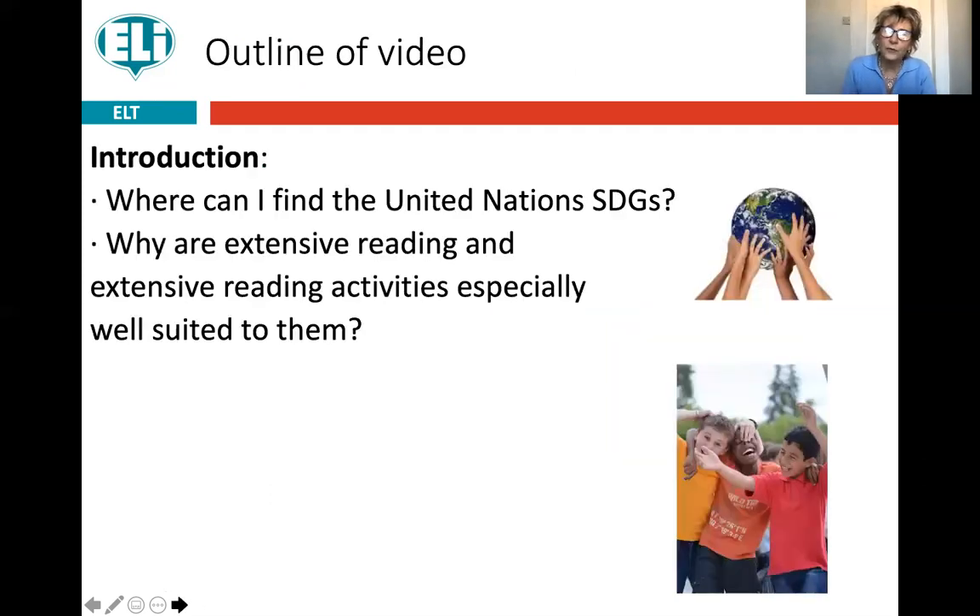Why do I think extensive reading lends itself so well to exploring these? Because it's extensive reading — it means that children engage with the text for longer and on a deeper level, which means they can open their horizons to learning new things and also put themselves in the shoes of other children from around the world.